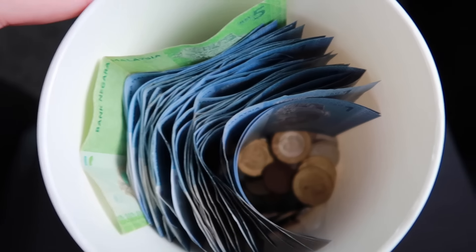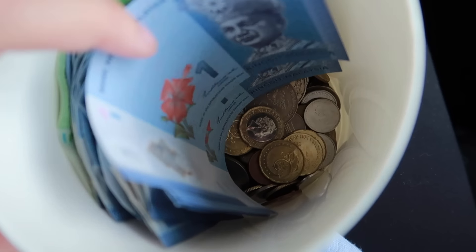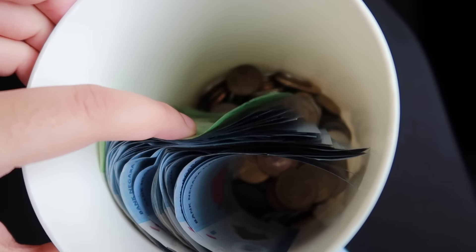I've just counted the notes and we have 47 ringgit. The coins we'll figure out another time.